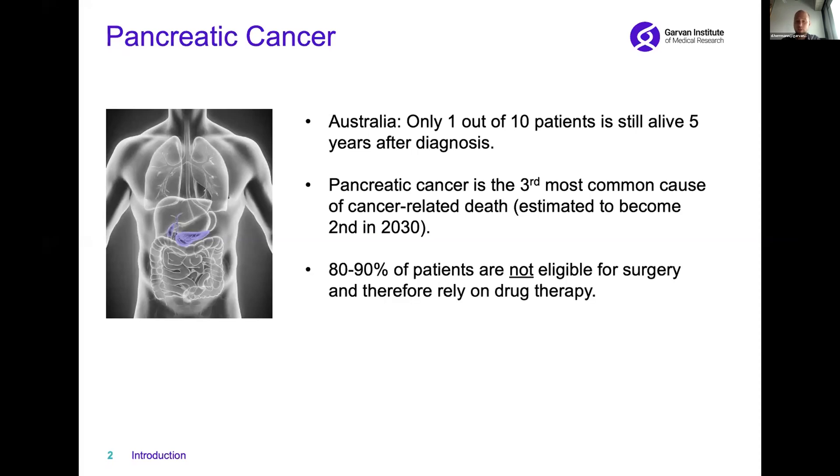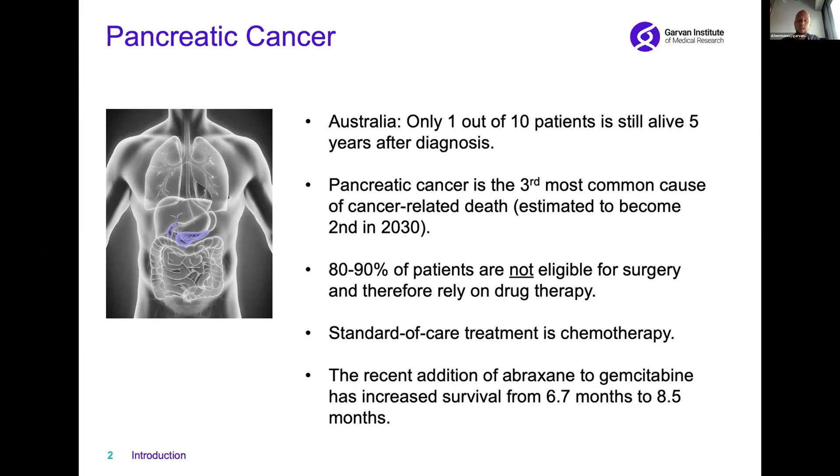80 to 90 percent of patients are not eligible for surgery and therefore have to rely on drug therapy. The standard of care treatment is chemotherapy, and although we recently saw an addition of Abraxane chemotherapy to standard of care gemcitabine, this has only increased patient survival from about 6.7 months to 8.5 months, indicating that we really have to find new treatment opportunities for pancreatic cancer patients.